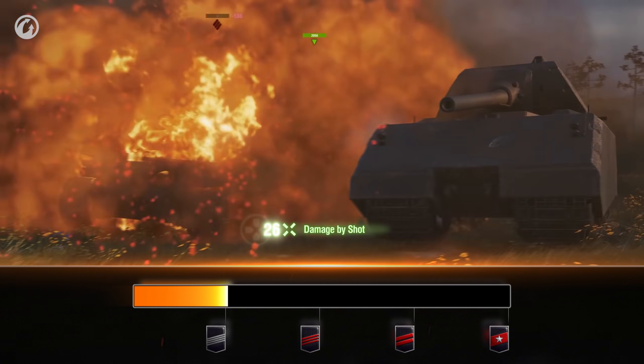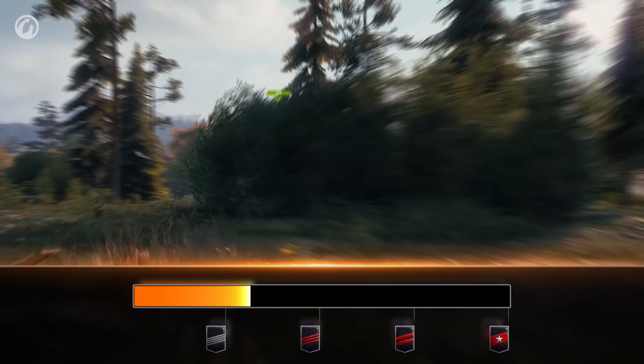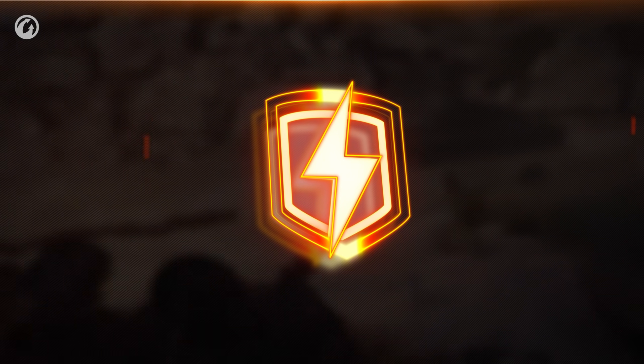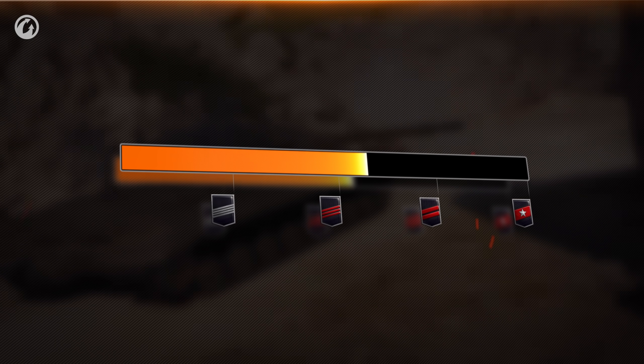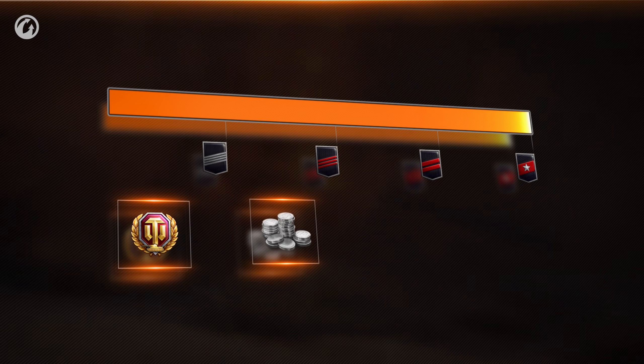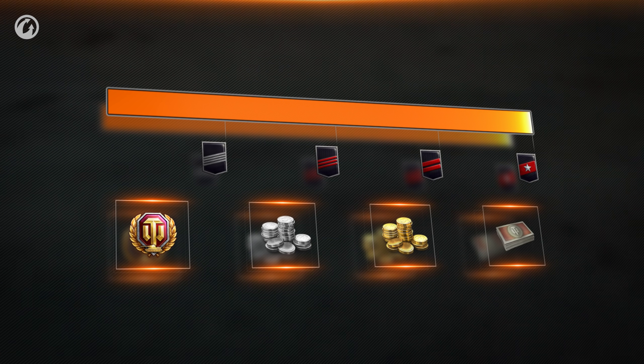Progress within the Season will be even faster if you use the mechanics of Roll Experience and Bonus Battles. This way, you can claim rewards for your success faster— World of Tanks Premium Account, Credits, Gold, Bonds, and other rewards.